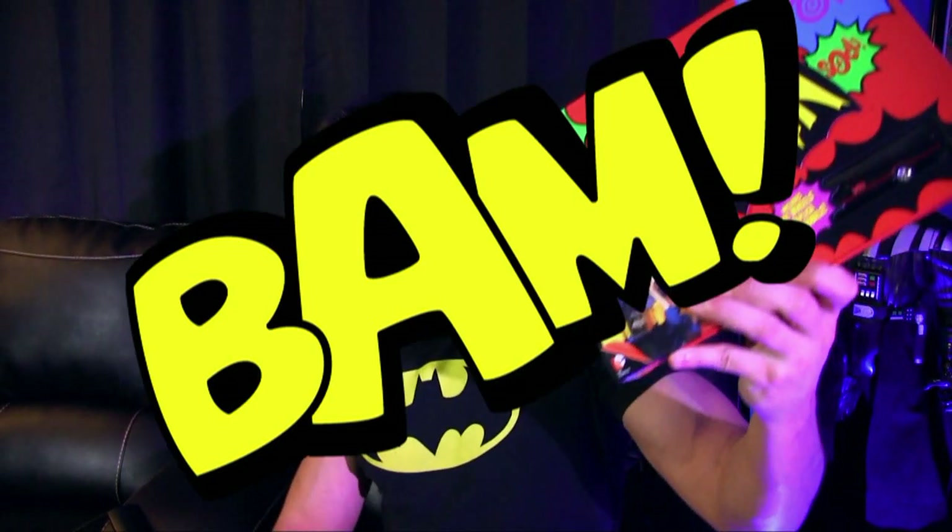Holy hole in a donut, Batman! What was that? Okay, I gotta calm down. Anyway, today we're talking about the classic Batman TV series Blu-Ray set.